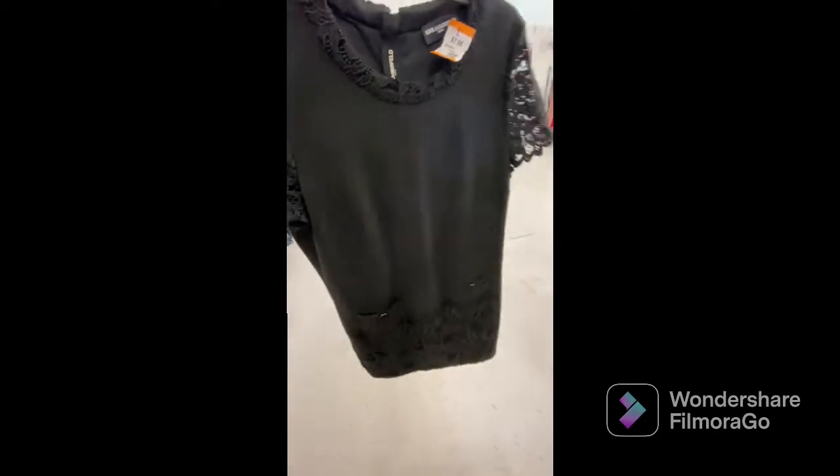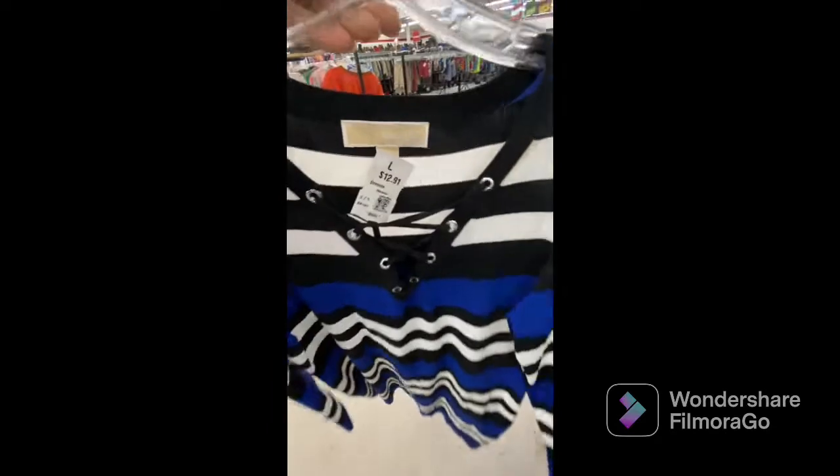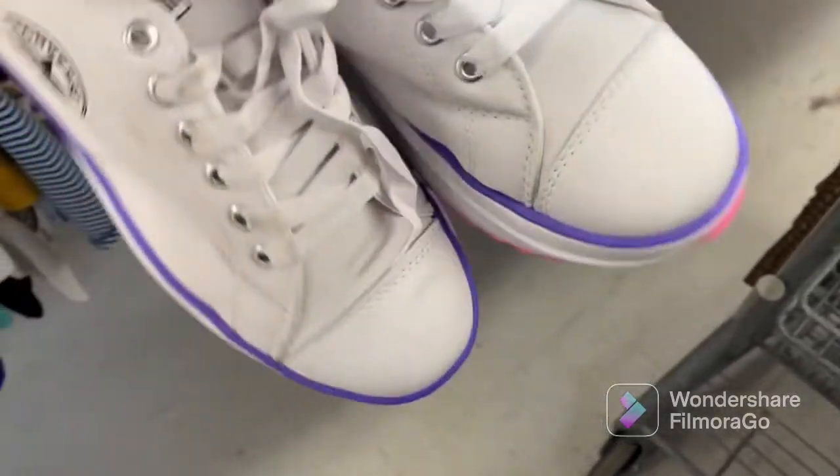This Karl Lagerfeld dress I thought was just adorable — it was way too small for me so of course I left it. This Michael Kors dress was so cute, it would have been really cute for the wintertime, but I just knew I wouldn't reach for it so I left it as well.